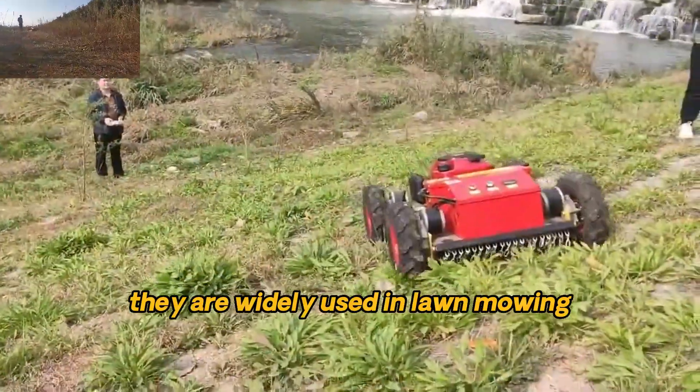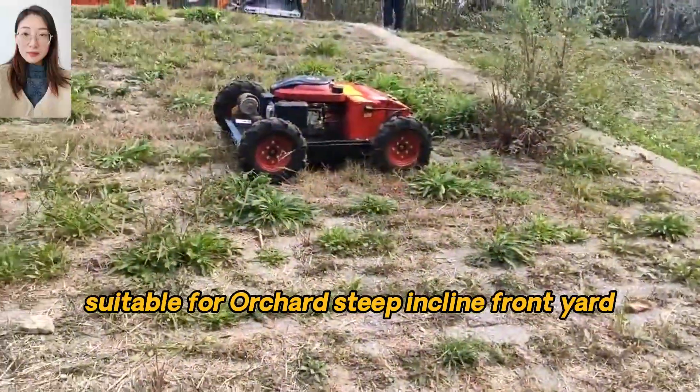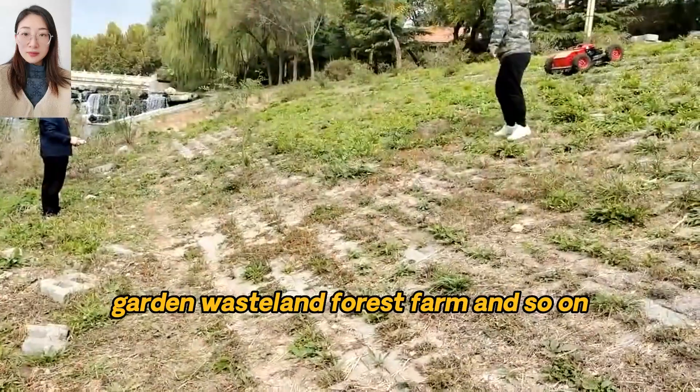They are widely used in lawn mowing, weed cutting and bush trimming, suitable for orchard, steep incline, front yard, garden, wasteland, forest farm and so on.